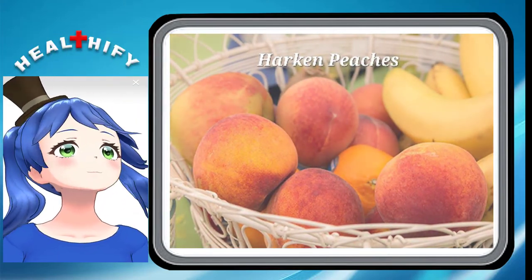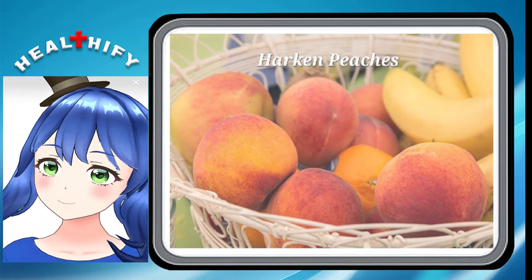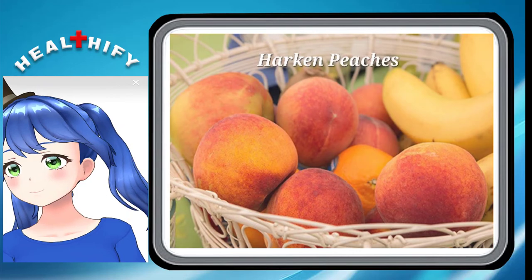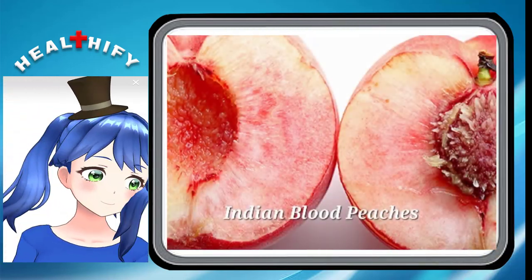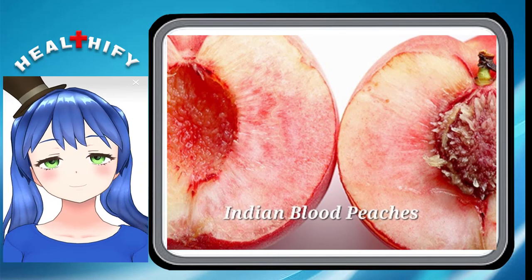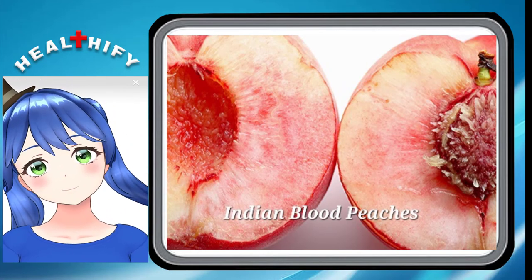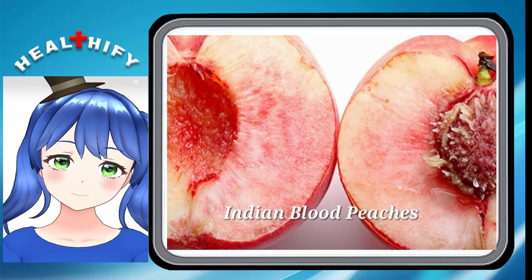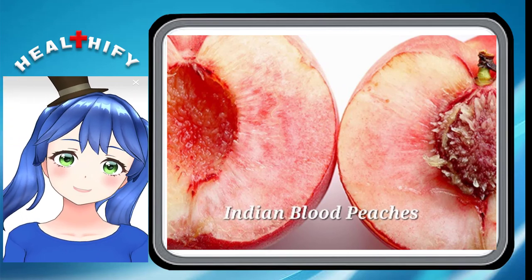Horken Peaches. This medium-sized freestone peach has red skin that hides yellow flesh. The skin doesn't brown if you don't get to it right away. It's one of the highest-rated peaches for Washington state. Indian Blood Peaches. This heirloom peach from Mexico is a medium-sized clingstone peach. Its red skin hides yellow flesh that has red streaks through it, which is where the name comes from. The Spanish brought it to Mexico in the 1500s.